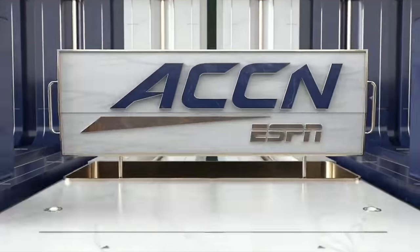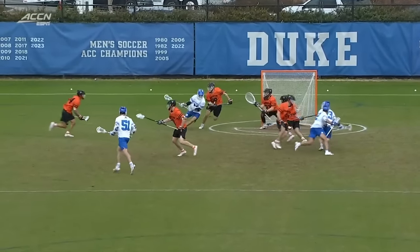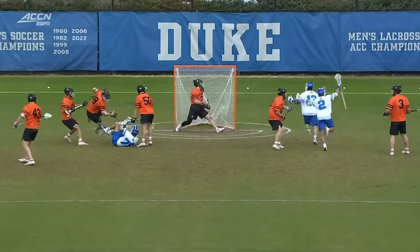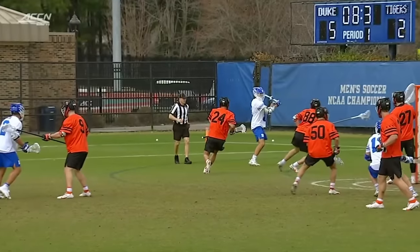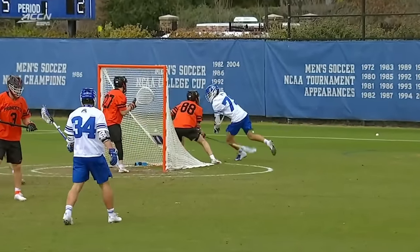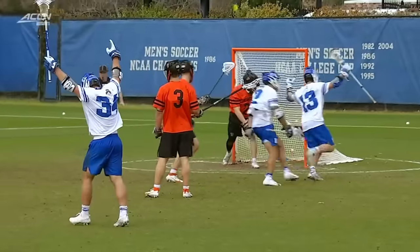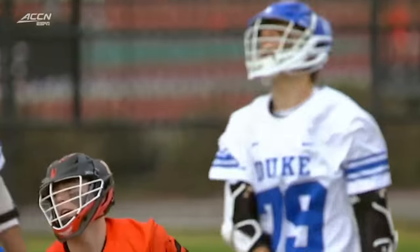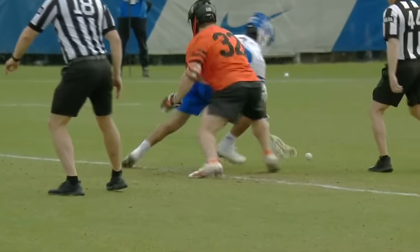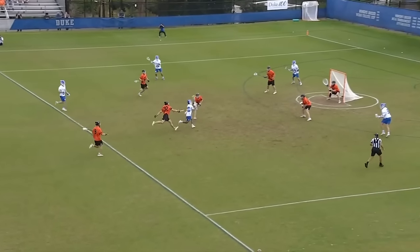Sometimes a player will themselves to do great things. This is Zawada knowing exactly how much time is on the clock, willing himself, putting his body on the line, coming around the goal with reckless abandon saying 'I will decide' — and he decided right there. Amazing goal. Duke forces six Princeton saves and heads into quarter number two with a 6-2 lead.